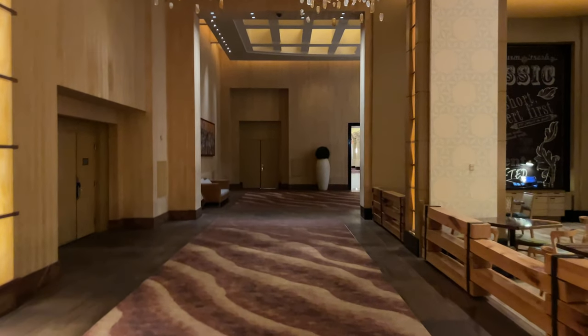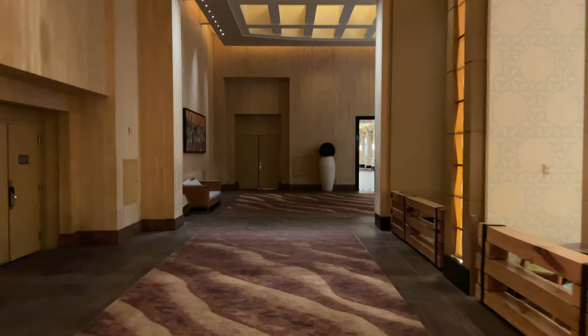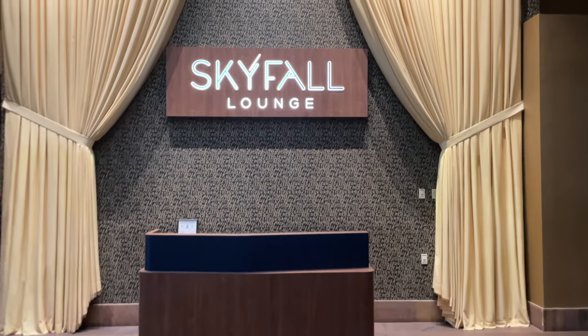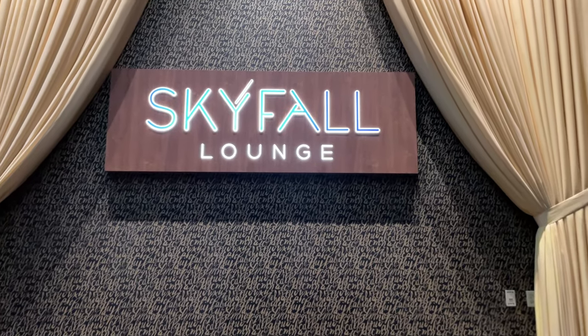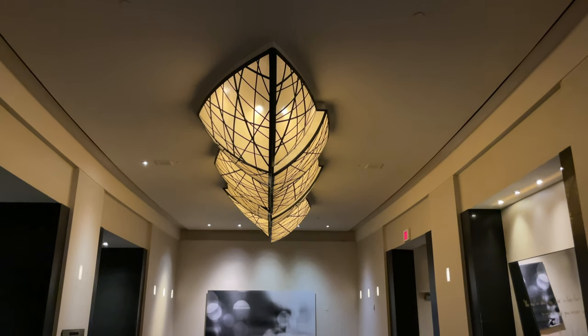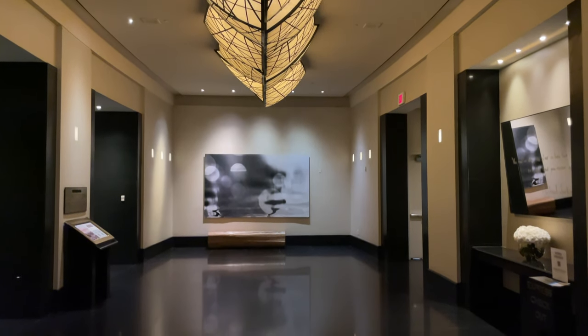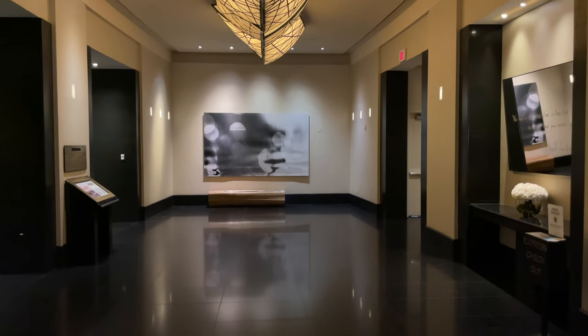Because my original reservation was for the Mandalay Bay, I made all my restaurant and club reservations for that area as well, so I didn't book anything for the Skyfall Lounge. If you have visited this place I'd love to know your thoughts in the comments, and if you appreciate content like this, I'd appreciate if you subscribe. Let's go ahead and head up to the room.